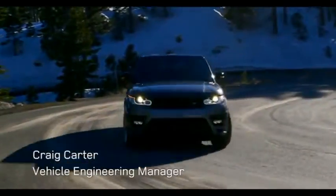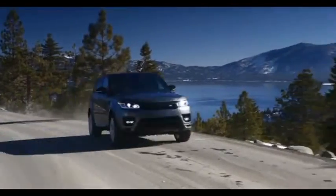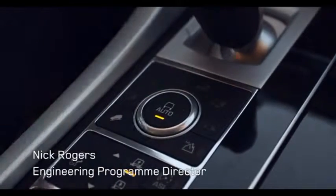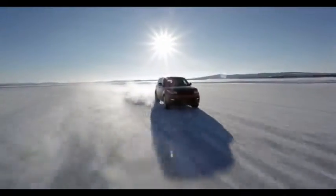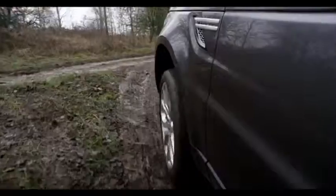We've now introduced Terrain Response 2 on Range Rover Sport, which is an intelligent system that senses the ground conditions underneath the car. In automatic mode, you are always in exactly the right mode, no matter the road surface. In the most challenging off-road conditions — snow, ice, mud, sand — the system in the vehicle updates all the settings of the car 500 times a second.